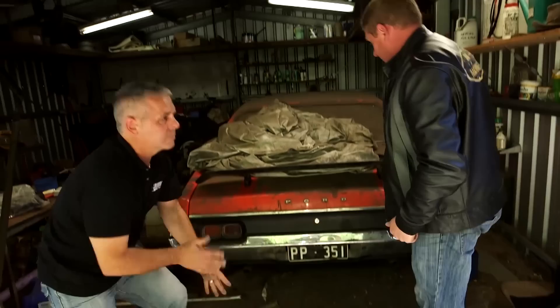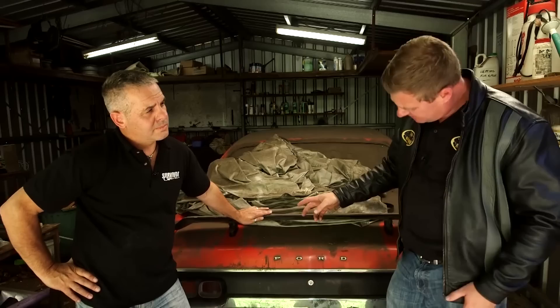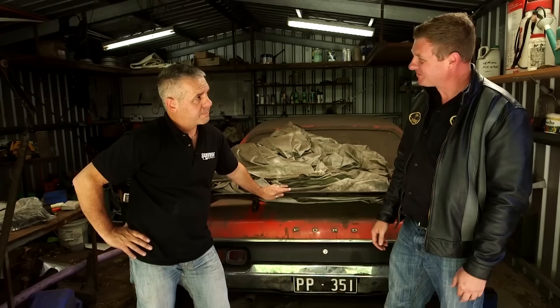So Ross, in a nutshell what we've got here is an XA GT four-door. Looks like matching numbers. Red pepper. Low mileage. Been sitting here for 28 years. And these number plates — PP351. What does that mean? Glen, I reckon there's more to this suburban barn find than meets the eye. I reckon it's time you go and speak to Neil. Sounds good to me mate, let's do it.